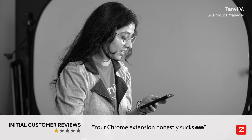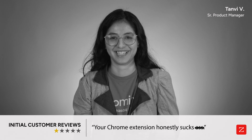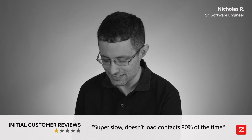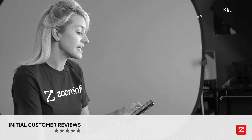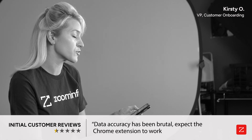Your Chrome extension honestly sucks. Yeah. I was expecting something brutal, but not as much. Super slow. Doesn't load contacts 80% of the time. Data accuracy has been brutal. Expect the Chrome extension to work 20% of the time.